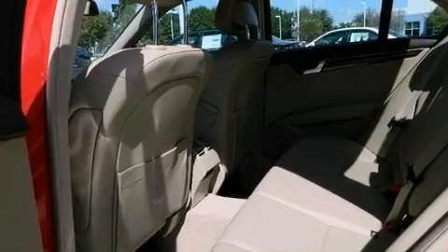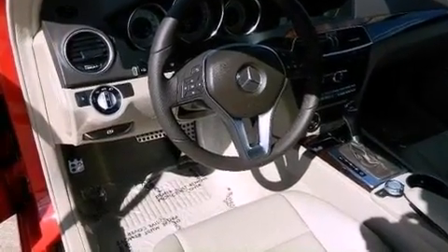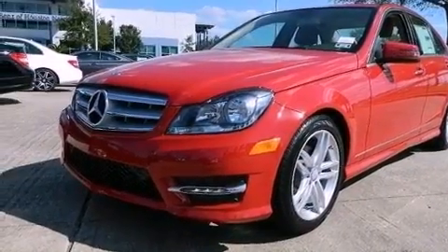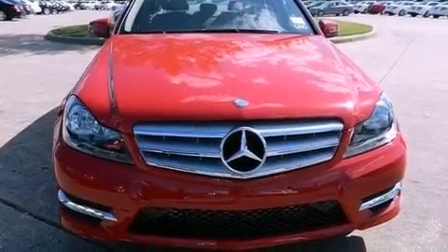A passenger-side vanity mirror, an engine immobilizer theft deterrent system, an anti-lock braking system, memory settings for the seat's positions so you can recall your favorite alignments with the push of one button, and Keyless Go, which lets you turn on the engine by pressing a button with the keys in your pocket.